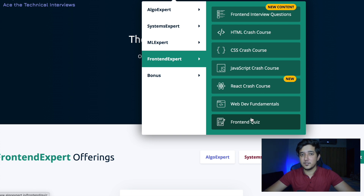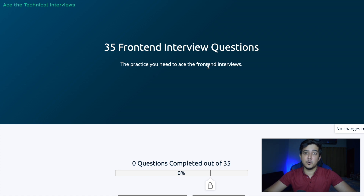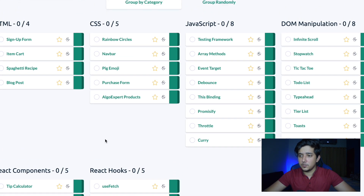Going into the front-end interview questions, there are 35 interview questions available right now, and the FrontendExpert team is working on adding more. The questions are divided into categories: JavaScript, DOM manipulation, CSS, HTML, and even some React components. I think they've divided it into good sections so you get practice on all the fundamental topics required for front-end interviews.